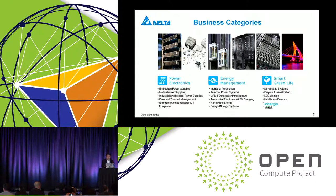On the energy management side, which is more relevant to the OCP community, we have industrial automation, telecom power systems, UPS and data center infrastructure, automotive electronics and EV charging stations, renewable energy, and energy storage systems, which is becoming a big topic with all these renewable energy sources coming online.